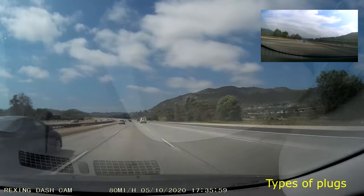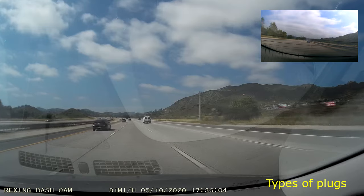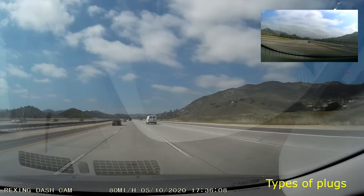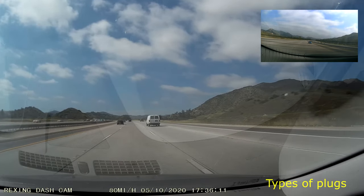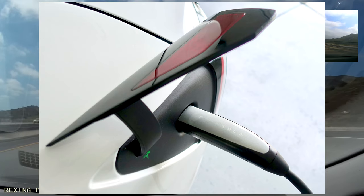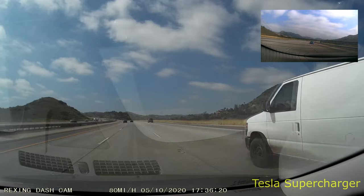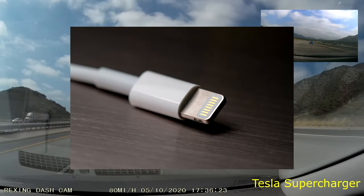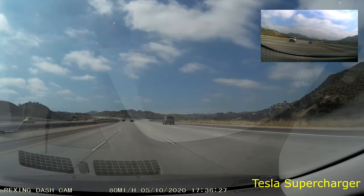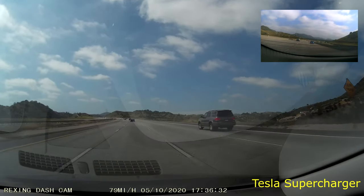Tesla is the American one, obviously. Tesla is like the Apple of electric cars — you cannot plug a Chevy Bolt into a Tesla supercharger. Tesla superchargers only fit Teslas, just like Apple's Lightning plug with no adapter. Teslas are the fastest chargers right now; they're really impressive. But other plugs are catching up.